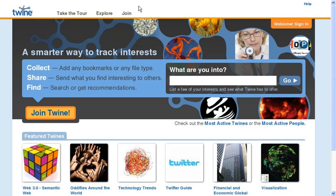Twine is a service that helps you track your interests, and it's powered by the semantic web. In version 2, we'll be launching a new way to search and navigate the web that's more precise than keyword search. Effectively, we can treat the entire web like one big database. Let me show you what I mean.